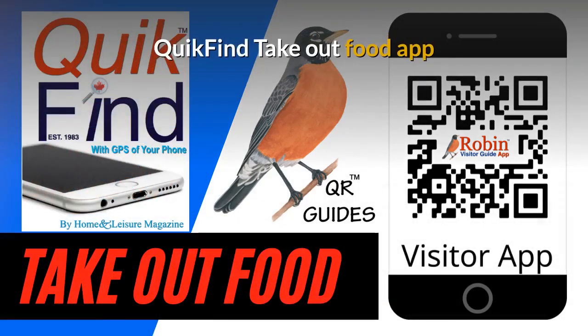The Quick Find Takeout Food app is designed to work universally anywhere because it works off the GPS of your phone. It'll work in Vancouver, Victoria, or New York, or London, England — it doesn't matter. It works by what's beside you.